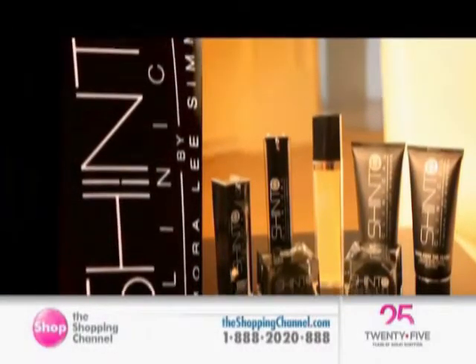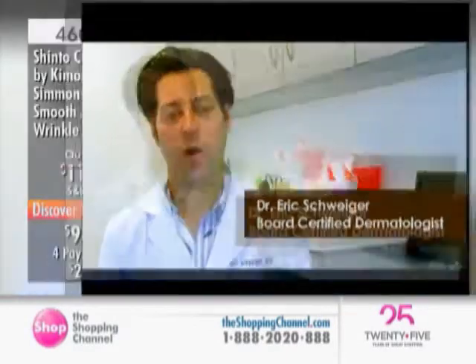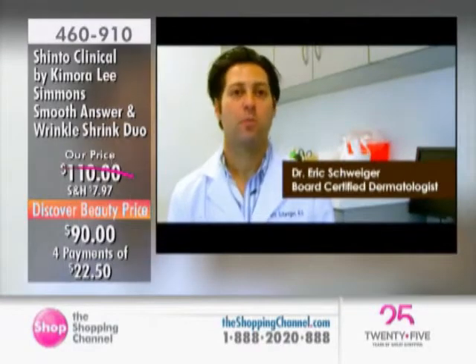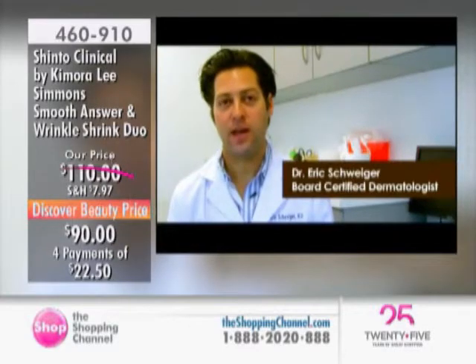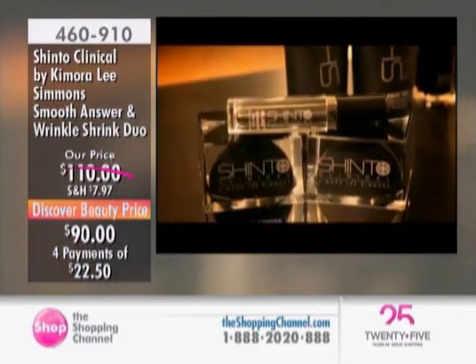It was really great to partner with her and develop a new line that has a great balance of cosmeceuticals and natural ingredients. Omegas 3, 6, and 9, pearl powder, wakame kelp, and beta-glucan mushroom are some of the key ingredients that make Shinto Clinical a really special product.